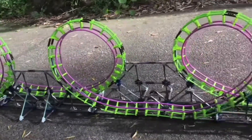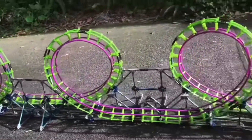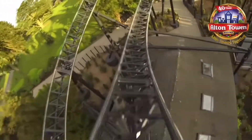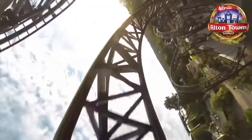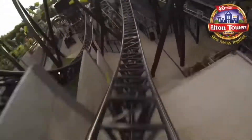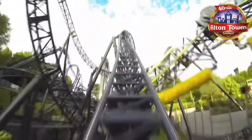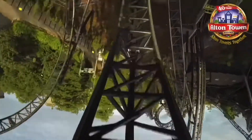Let's take a look at the current record holders. For real-life coasters, it's the Smiler, located at Alton Towers in the UK — this coaster flips you upside down 14 times, which is also the same number as the world record Hot Wheels. However, this is not the highest record, and this is not what I'll have to beat.